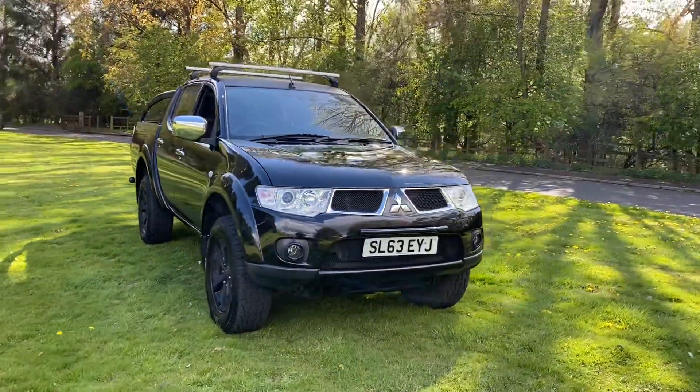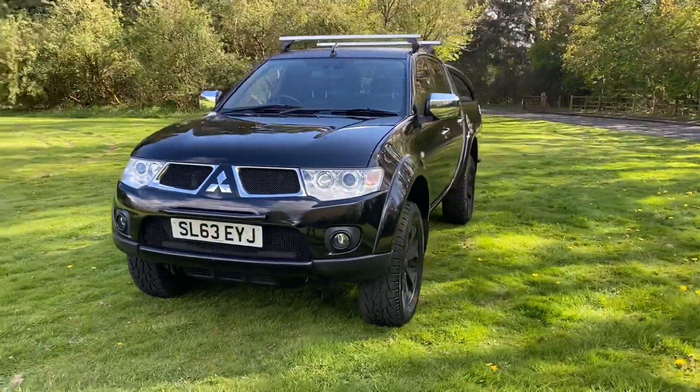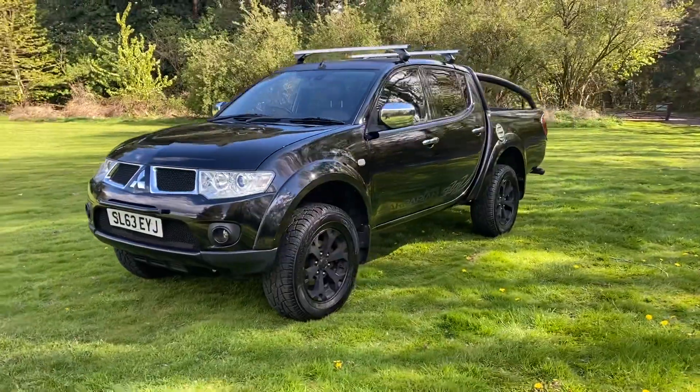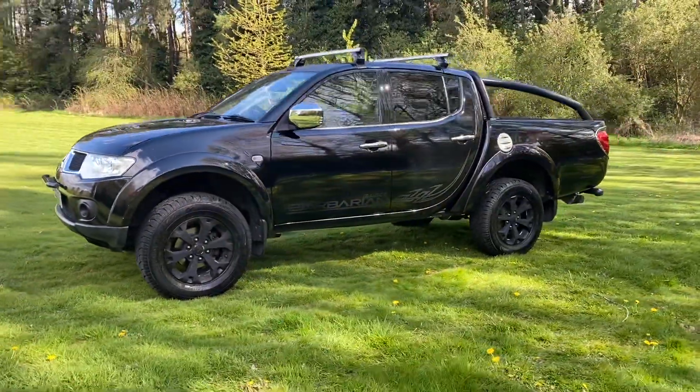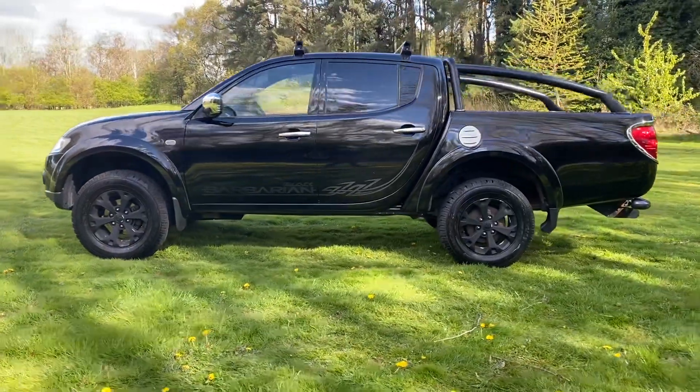63 plate Mitsubishi L200 Barbarian Black Automatic, 200 vehicle, 58,000 miles, no VAT on this one, just arrived in today, taking a part exchange.